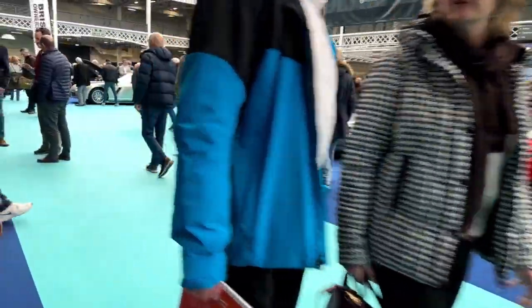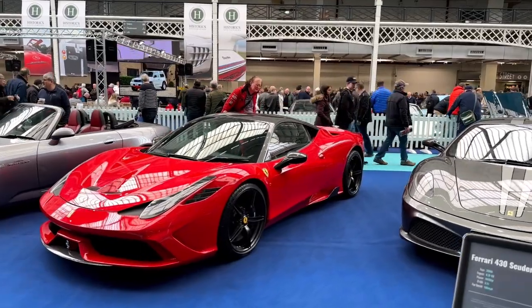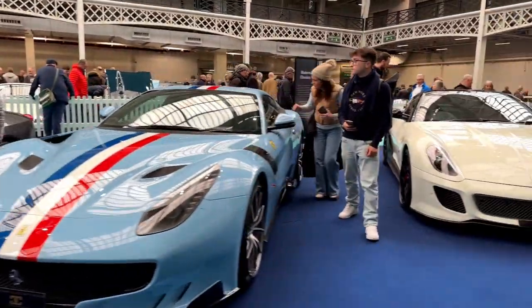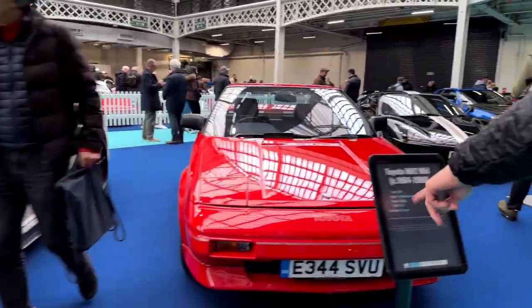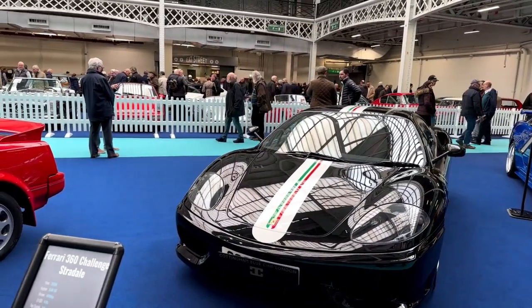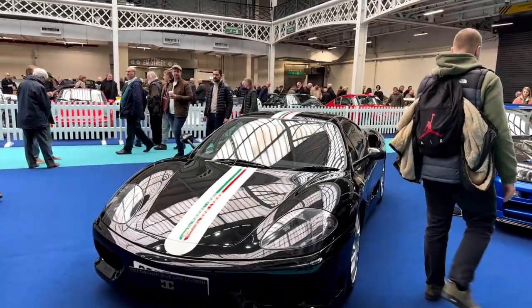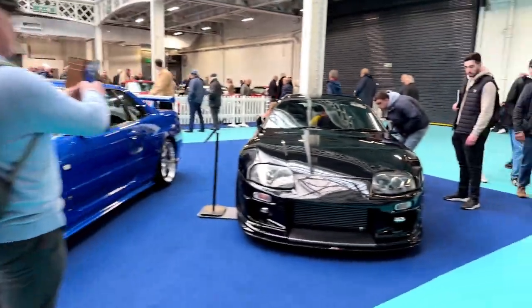Ferraris. This 458 Speciale — like James May has. I've driven one of these, not this particular car. Ferrari 430 Scuderia. I love that colour — that is a beautiful colour. Some of you know I actually own one of these, but in Rosso Scuderia. Certainly a car that makes you feel alive and puts a massive smile on your face. I love that colour — it's just so cool.